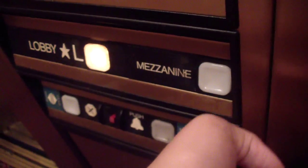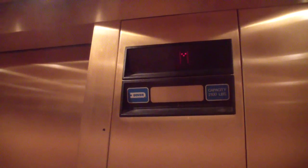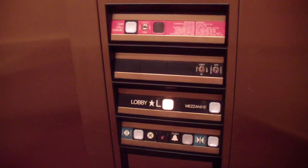Now we'll go back downstairs. We're on the mezzanine. These are your buttons and your indicator. This is a quick elevator. And that's it — thank you.